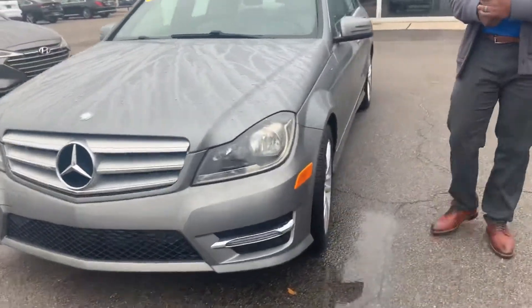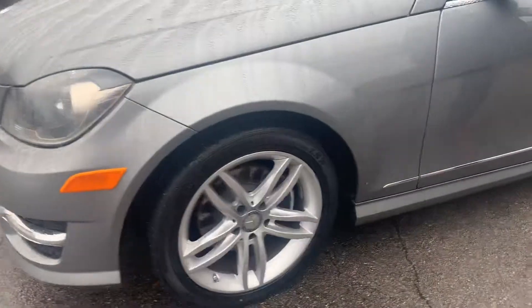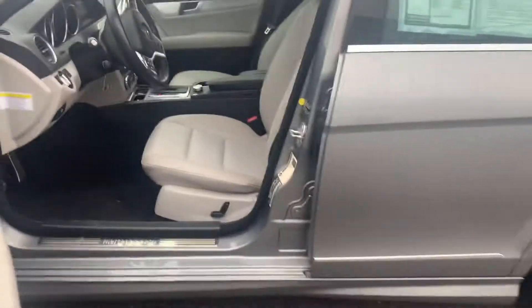Follow me, come inside and look at the inside of this vehicle. As you can see, this vehicle is very well-maintained.